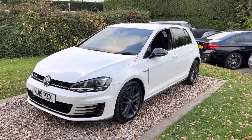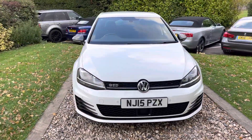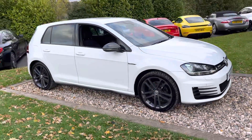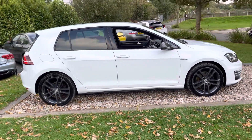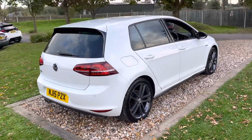Good afternoon guys, welcome to Oaks Group. Nice car here for you this afternoon - March 2015, 15-registered pure white Golf 2-litre GTD, five door, six-speed manual, done forty-seven and a half thousand miles with an independent service history, three services, last serviced in March 2021 where it had a cambelt and water pump done. It's MOT'd till March 2021.